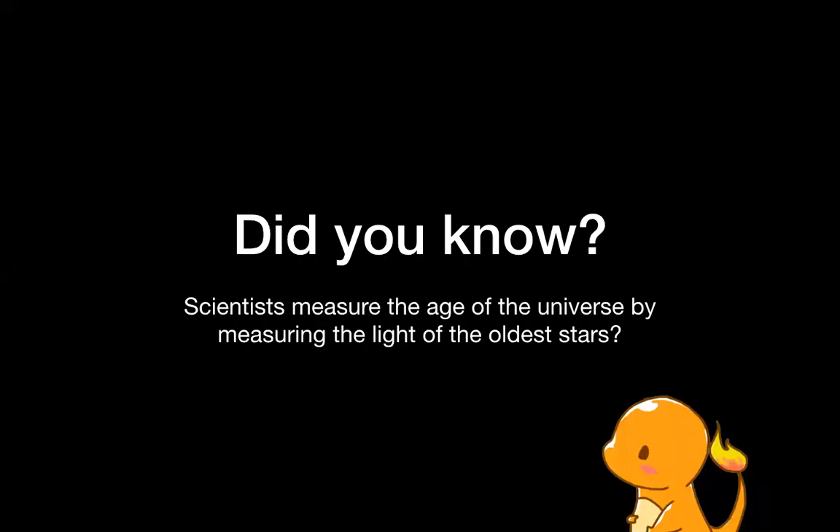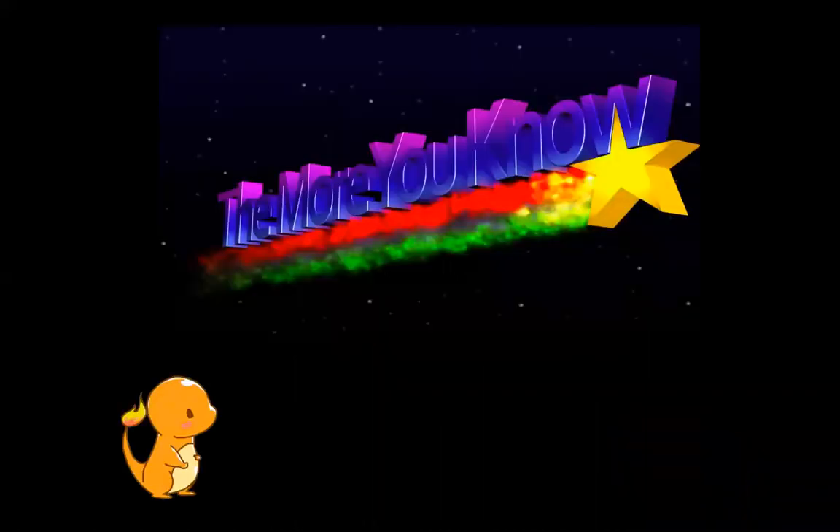I wasn't able to adequately answer people's questions about how scientists calculate the age of the universe. There is a margin of error of like billions of years, but apparently they do it by measuring the light of some of the very oldest stars, which is pretty cool.